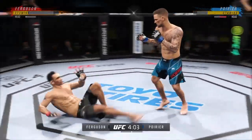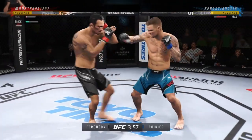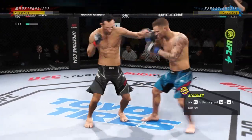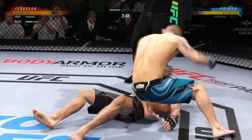He is so... Oh! He needs to start looking to finish, though, because he's got his opponent who carries back. Oh! Ferguson, I have to say, absorbing those strikes really well. Wow! He's out!